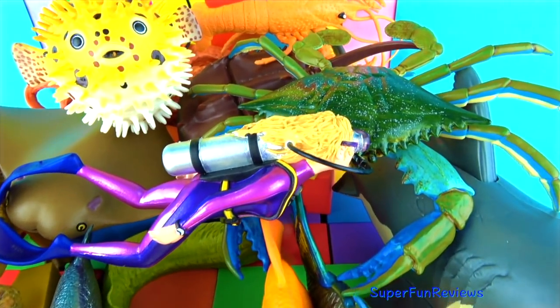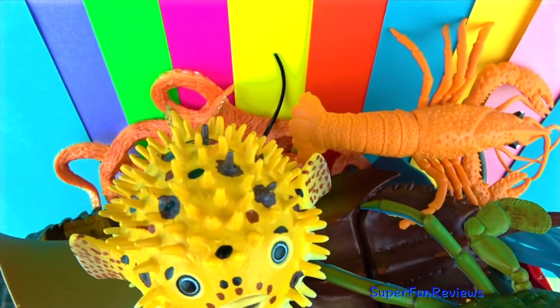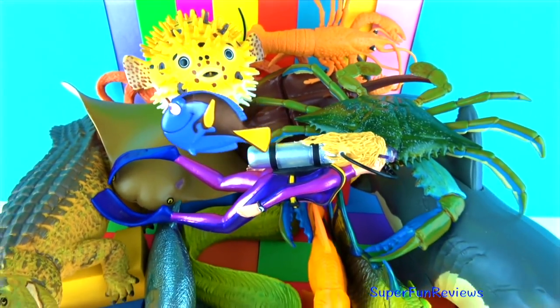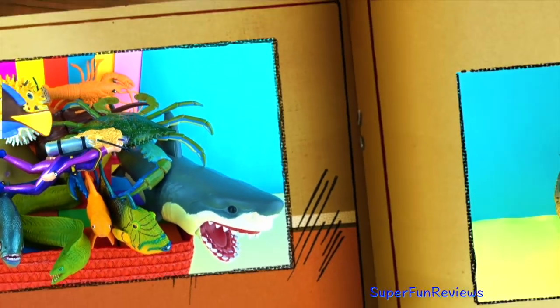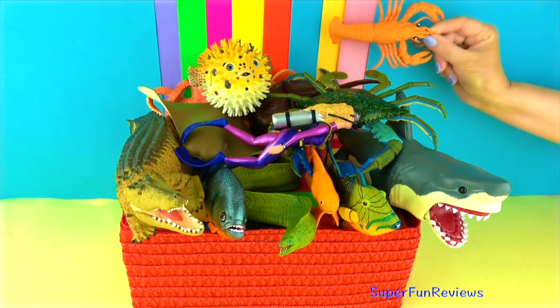Hi, it's Kerry. I've got my jumbo sea animals out today. Can you tell me how many times you see Dory swim past? That would be number one. Give it a thumbs up if you like sharks and sea animals.